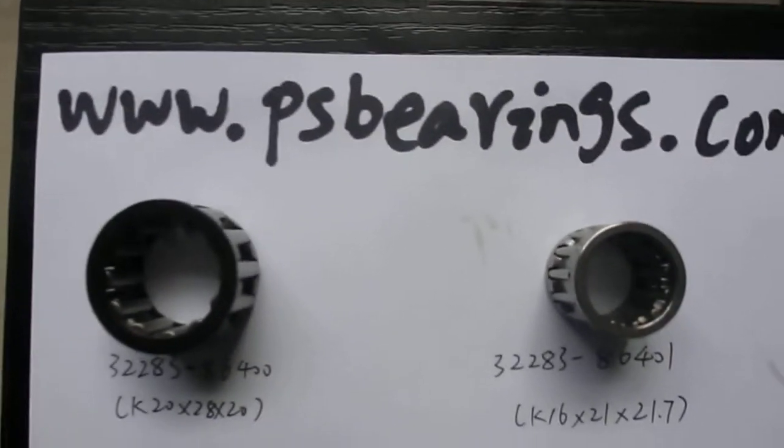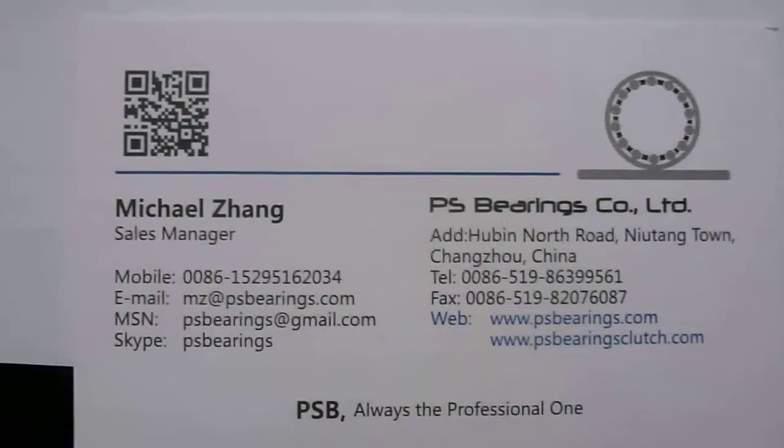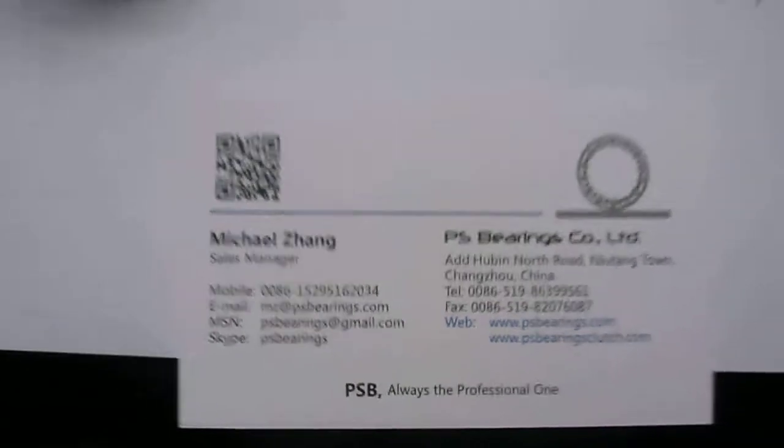Hello everyone, this is Michael from PS Bearings. PS Bearings is specialized for needle bearings and only for needle bearings, especially for automobile needle bearings.